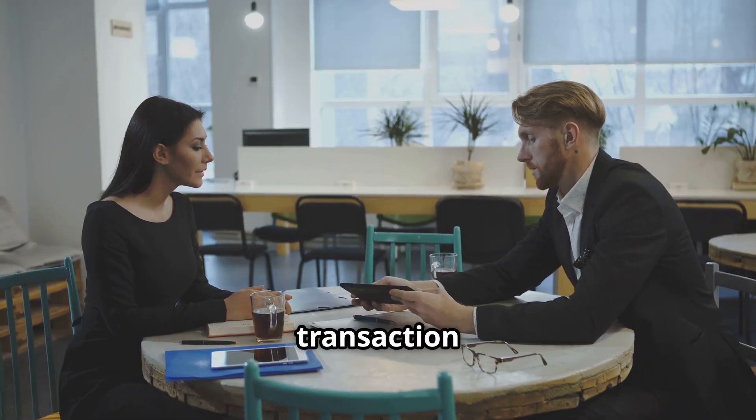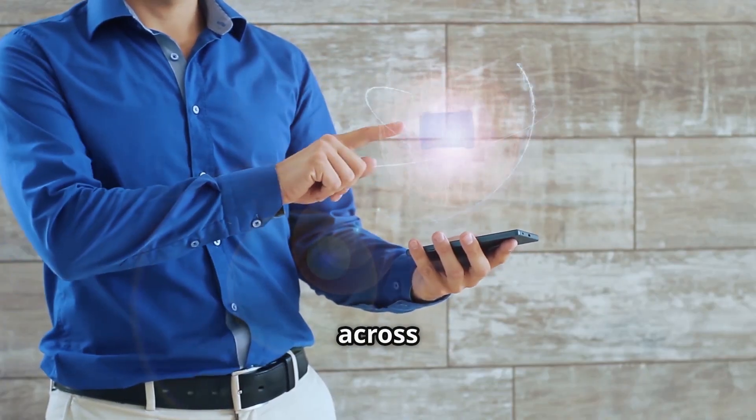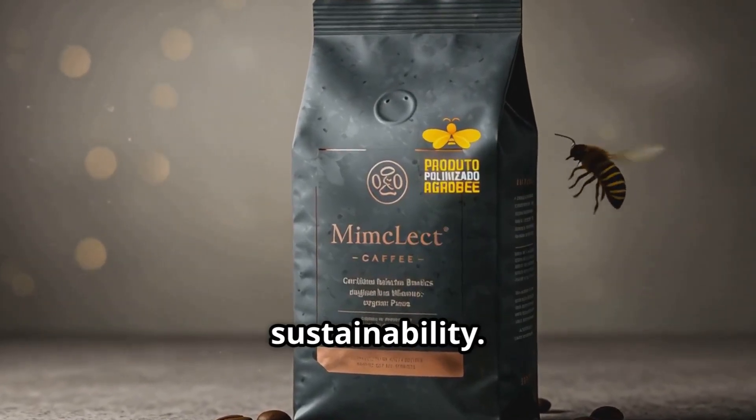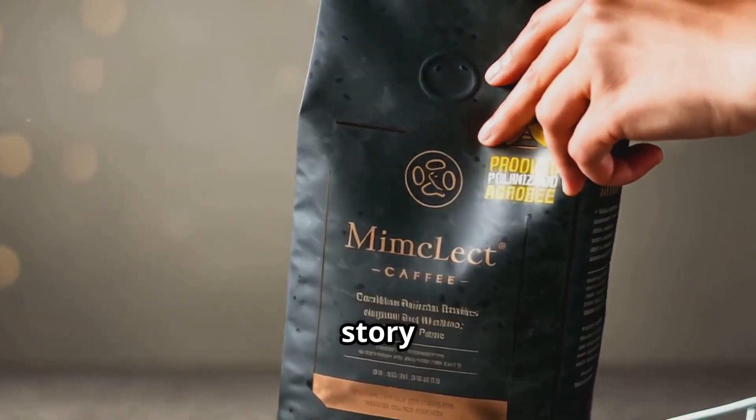AgroBeacoin isn't just a transaction — it's a partnership. Use it directly for pollination, or share it across the supply chain. Every player, from cup to farm, wins with higher productivity and sustainability. The Pollinated Coffee Badge shares this worth-telling story with the end consumer.